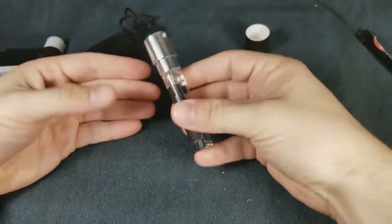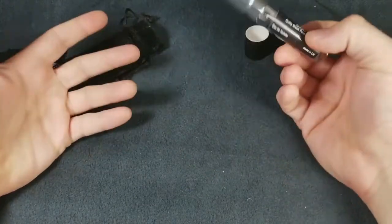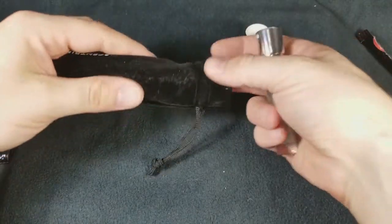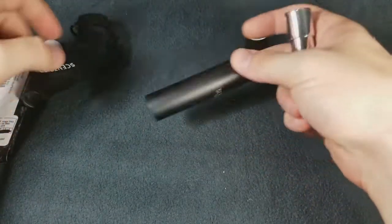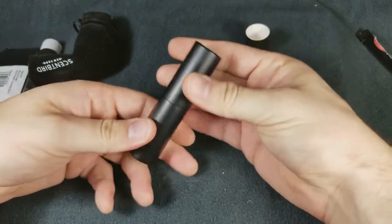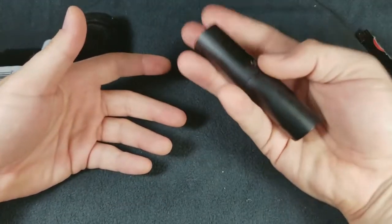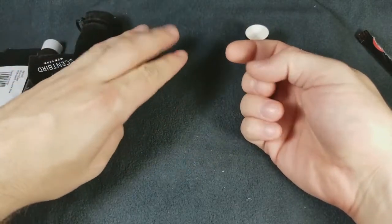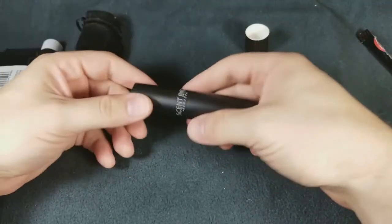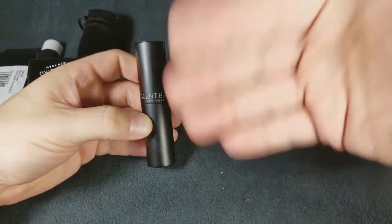What I like about Scentbird is if I wanted to, I could order an entire bottle of this at a discounted price because I have a membership with these guys. I've got a lot of these colognes now with Scentbird, so I love having a variety of different choices. This one sits right in here and when you want to put it away it just spins down — it's a nice little travel size that fits in your pocket perfectly. Check out Scentbird, click the link below for a free month.